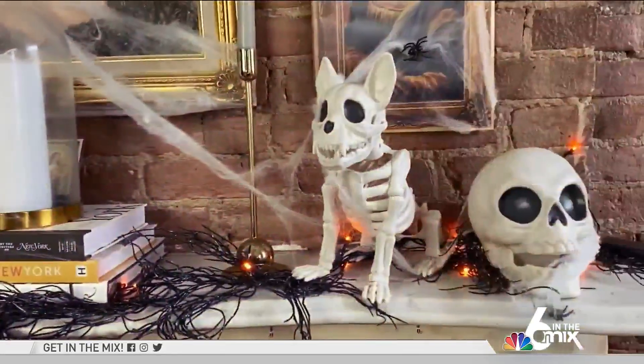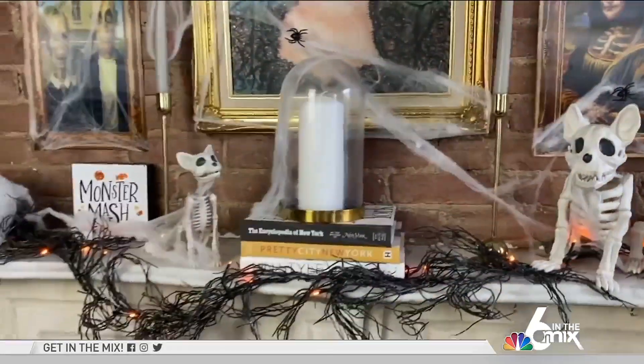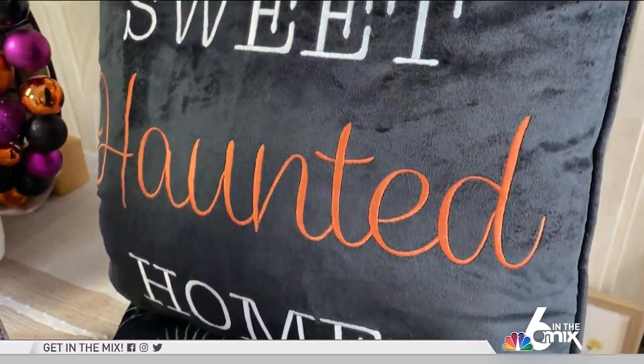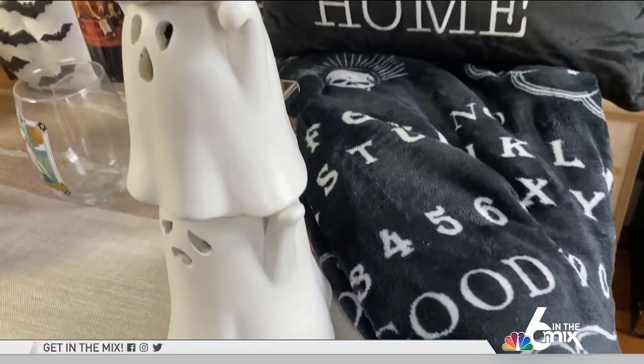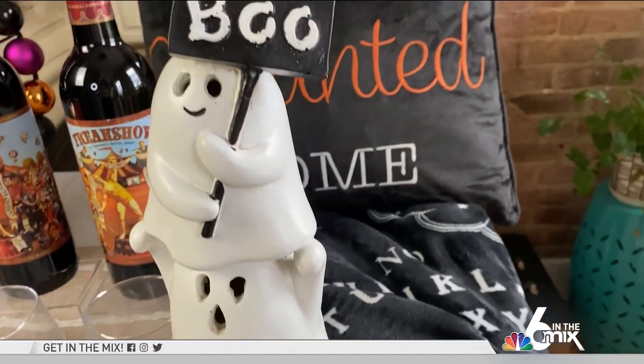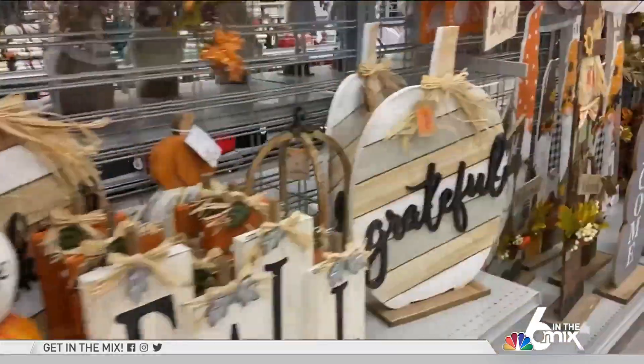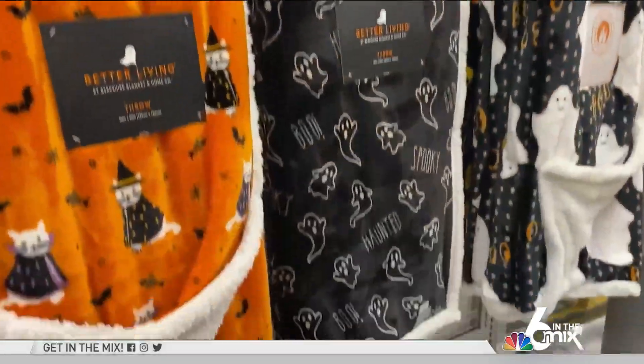Try a line of garland like this one for $15, or pet skeletons like the sitting kitty for $5. You'll be watching frightening films this spooky season, so you'll need throw pillows and blankets to get you in the mood. Score these cozy additions on sale at Burlington, where you can always count on their wow deals to help you decorate.